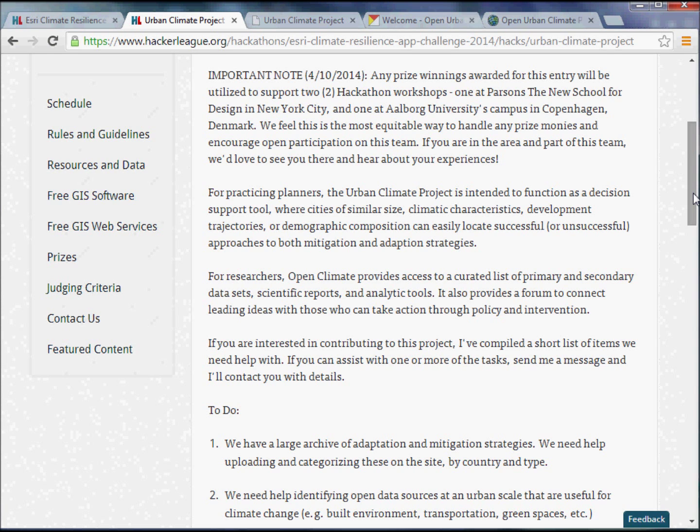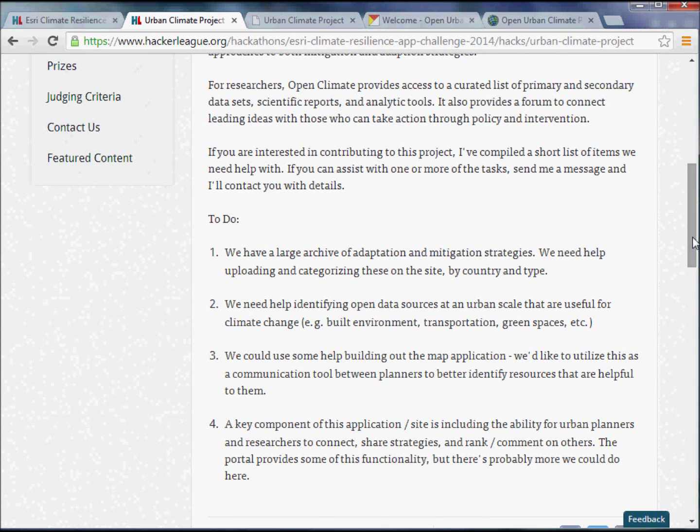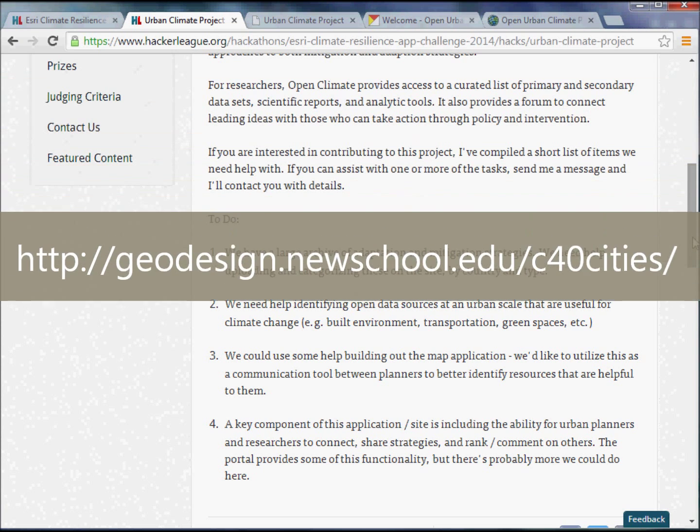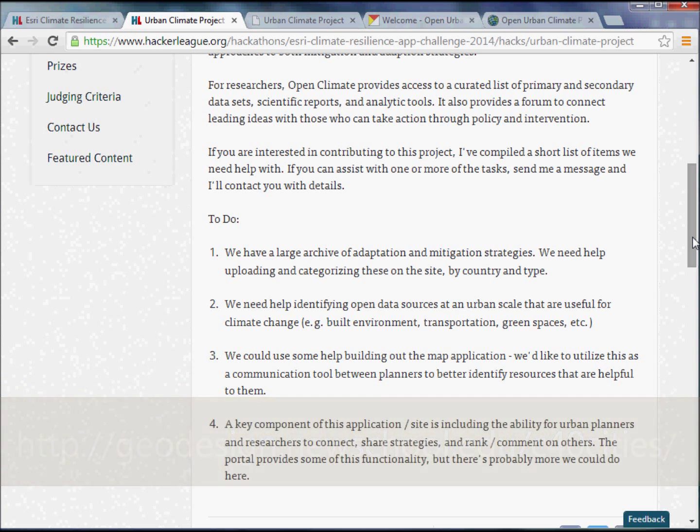We didn't get through all of our steps as part of this hackathon — there's a list of things we'd still like to do. If you're interested in participating, we would love to have your input and help. This is really a community effort. It's important for us to identify urban data sources and resources for planners in ways that are easily digestible but also provide a roadmap for doing on-the-ground work.